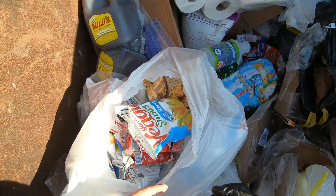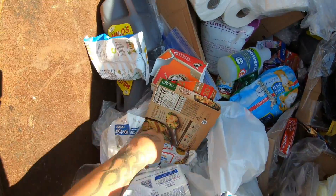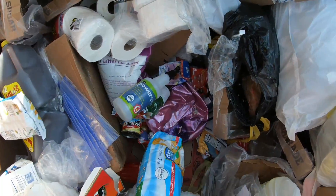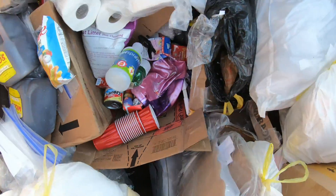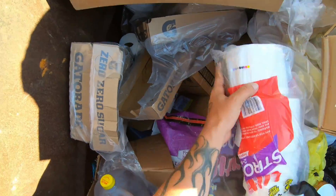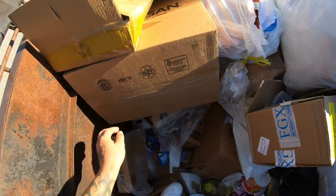These are all in there — bunch of toothpaste. And a bunch of toilet paper. Here's that pack — oh no, we're not taking that one.